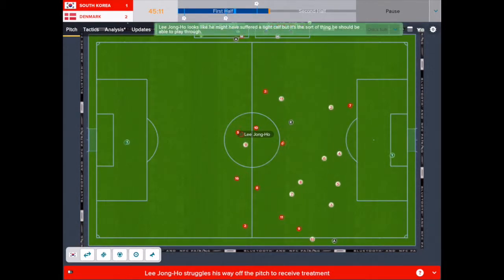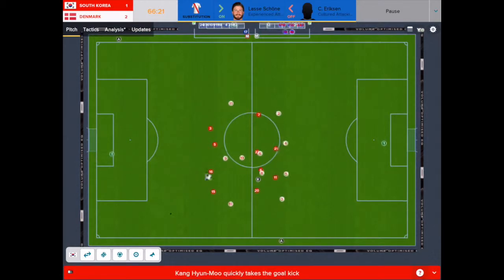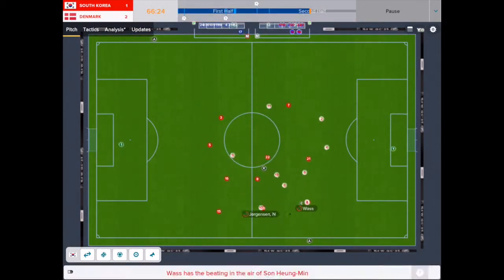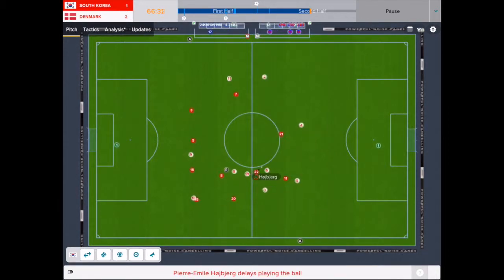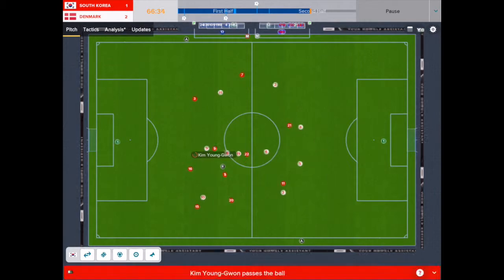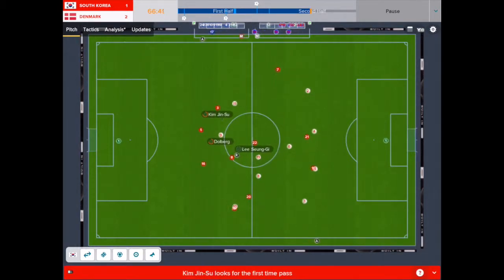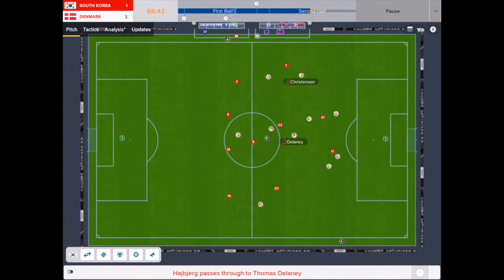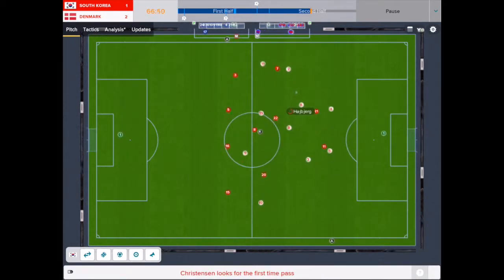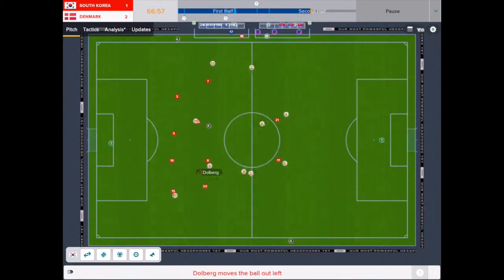After the break, Korea did look to up the pressure, but unfortunately an injury to Lee Jung-ho prevented any early attempts in the second half. Introductions of players such as Lassus Shun did cause some problems, however the 4-4-2 formation was showing obvious signs of rustiness for the Koreans, who struggled to adapt to the system.